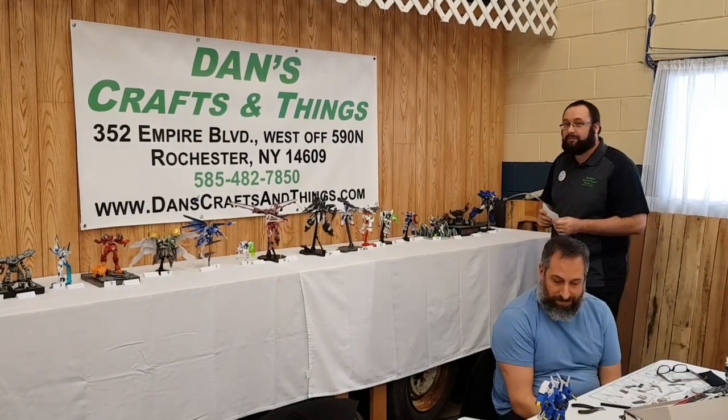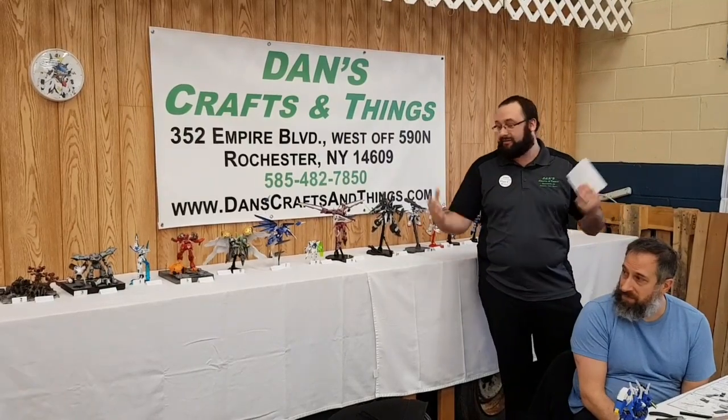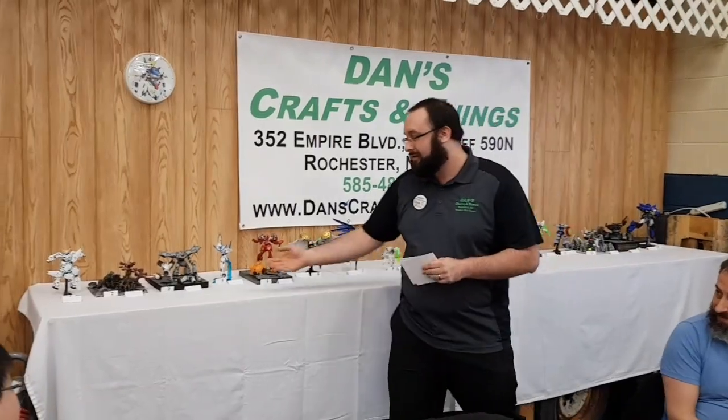For class number three, which is our diorama, weathering, kitbash — everything included — that one would be number three, Builder Aaron.